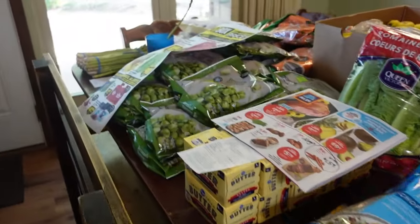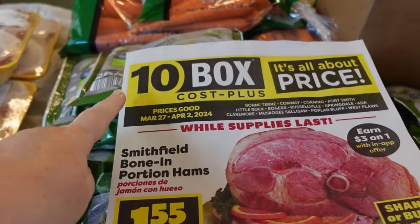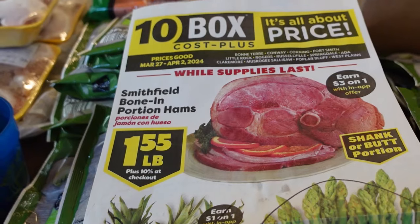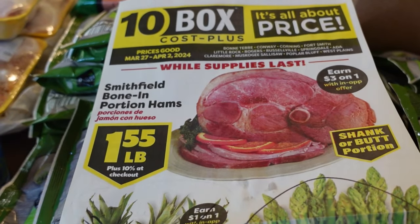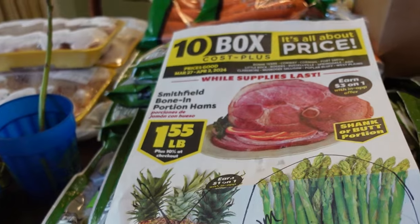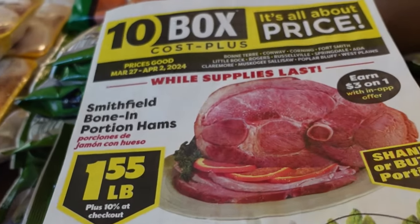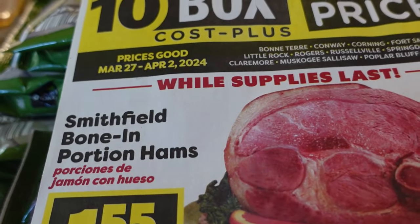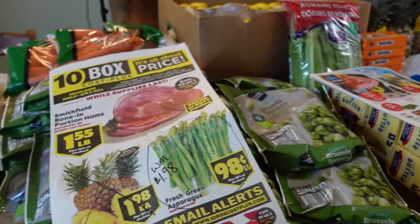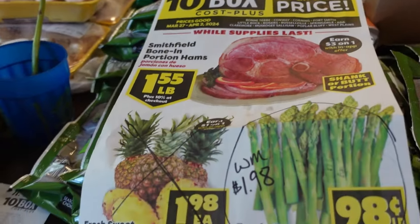Okay guys, look at all that pretty food. We're going to start off with 10 Box. 10 Box is simply a local chain of grocery stores. They add a 10% upcharge to your receipt at the end because they market themselves as a warehouse store, and that's how they stay in business. What I do at 10 Box is just get the good deals — I don't buy things at regular price off the shelf. These deals are good through Tuesday, April 2nd.